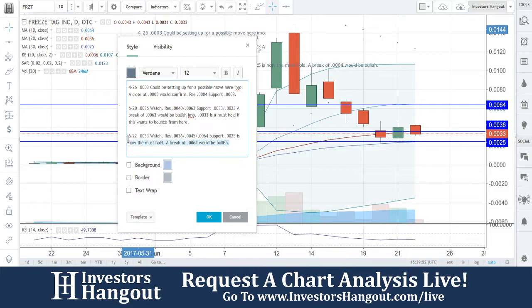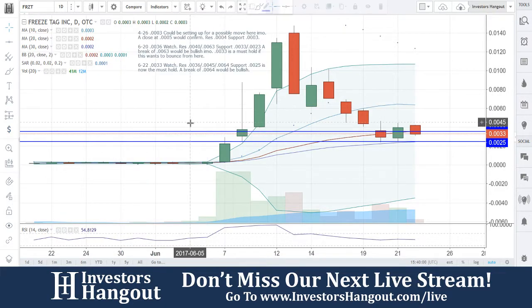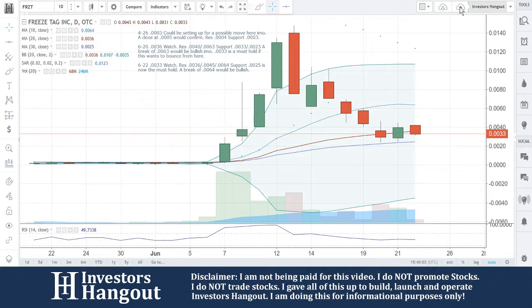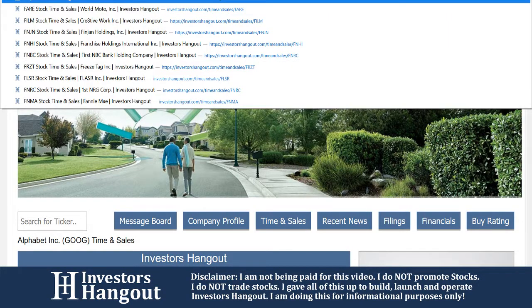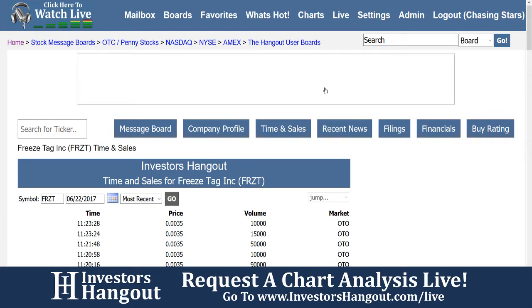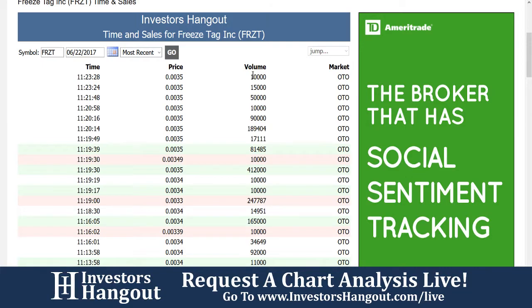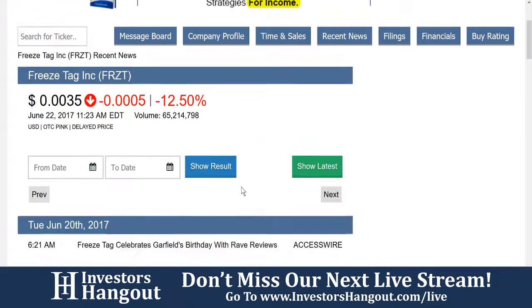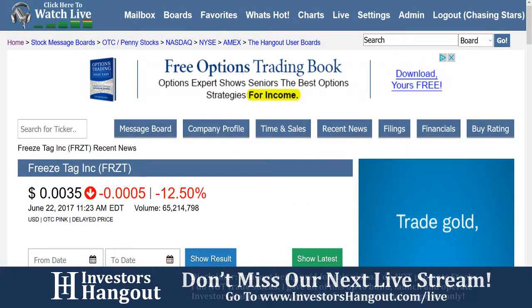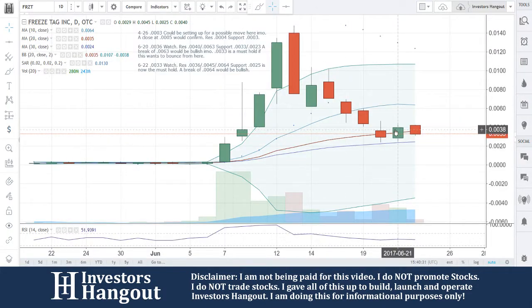That 64 is just going to be adjusting a little bit for FRZT. I'll show you guys the time and sales for everybody watching this for the first time. Not familiar with Investors Hangout, but we will pull this up really quick. Over here on Investors Hangout, the time and sales is going to add the time, price, and volume for each individual trade, going back 30 days — completely free. Not only that, the recent news, filings, and financials — go ahead and click on recent news and it's going to pull up all the recent information to help you out with your due diligence. It's completely free over here on Investors Hangout. Most sites charge you for it, so why pay for it when you get it here completely free?